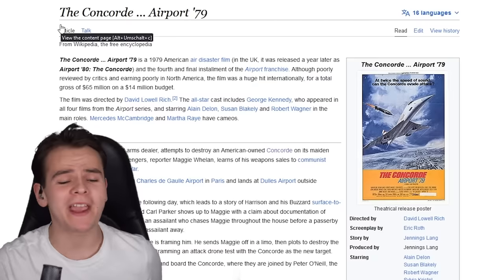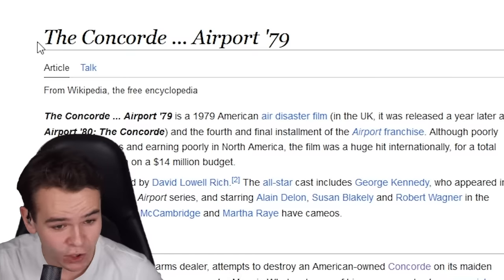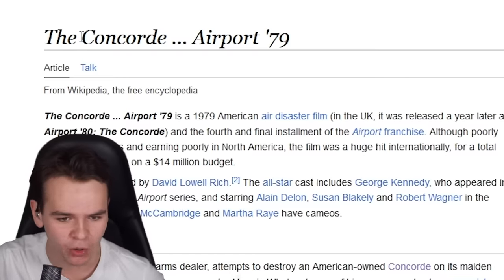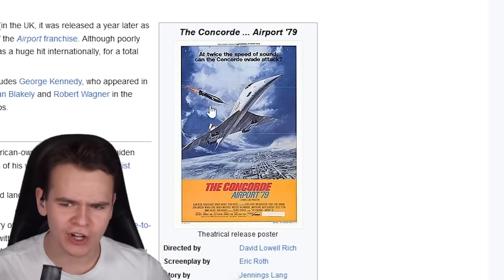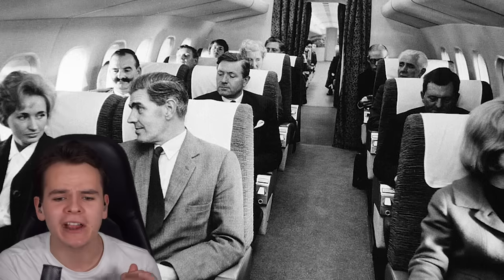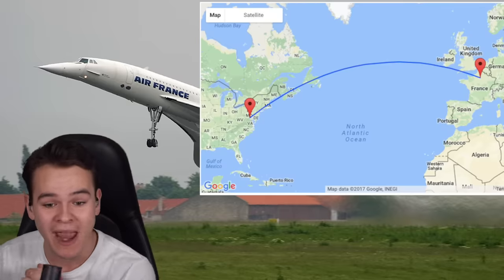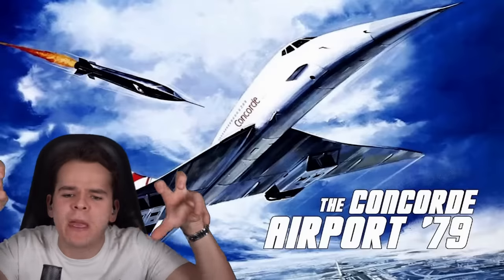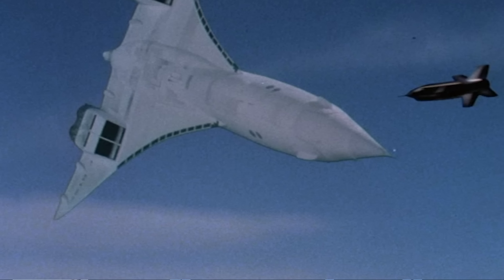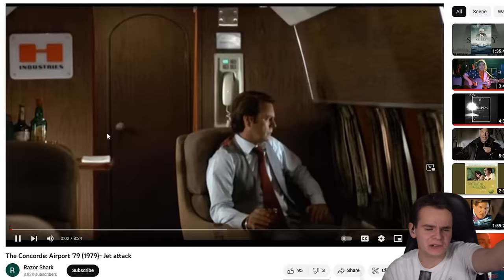Now, for a while, you guys have been begging me to talk about this interesting 1979 movie. It's called The Concorde Airport '79. Here's the poster, and it already shows the context of this interesting film. The movie follows a group of passengers and crew members aboard a Concorde flight from Washington D.C. to Paris. You can watch the whole movie on YouTube, and we're going to do that now. This is the jet attack scene.